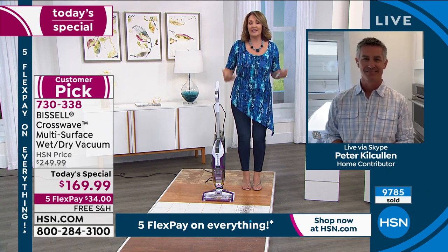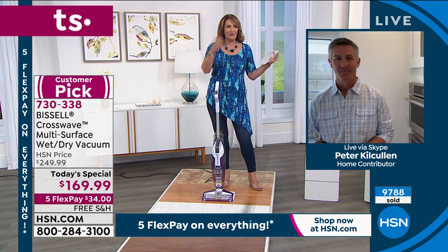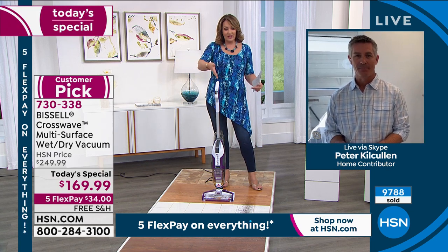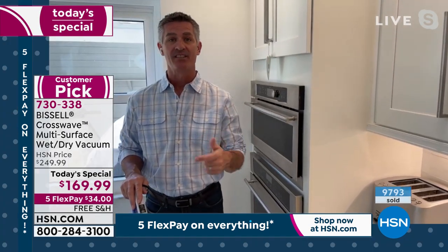For $34, you get to try it and clean up some of your own messes. But I think you'll be tickled by it, because it really does make that job a whole lot easier, doesn't it?